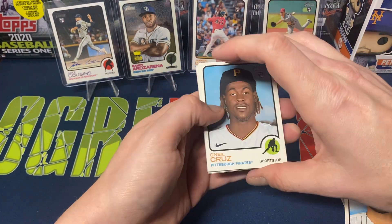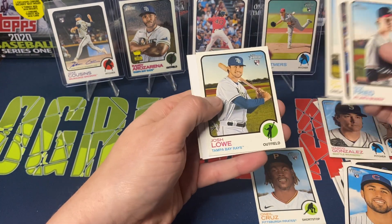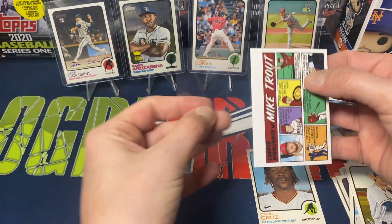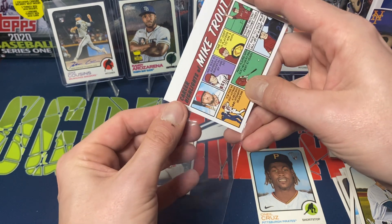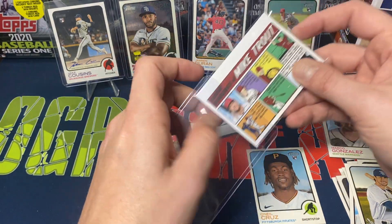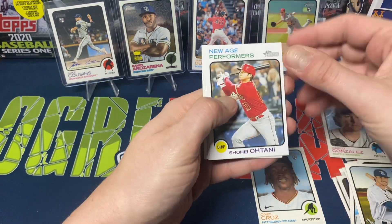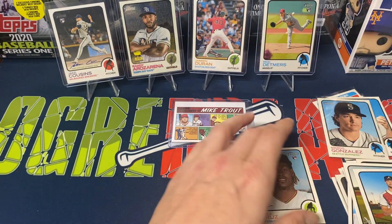O'Neil Cruz, Bass rookie, Freed, Diaz, Chapman, Josh Lowe — and a comic strip! Mike Trout and Shohei Otani New Age Performers behind that. Gladly take the Mike Trout comic strip — I do like these comic strip cards, I think they're pretty fun. We got the Shohei New Age Performers, Kyle Muller rookie, and Salvador Perez to finish it off.